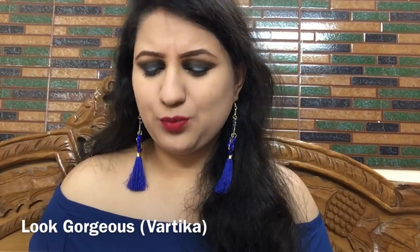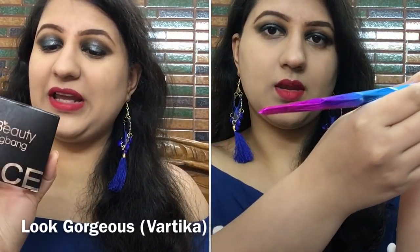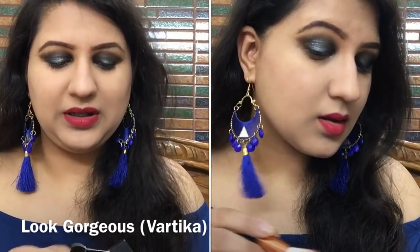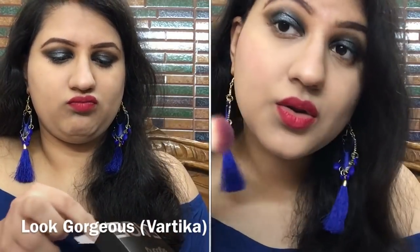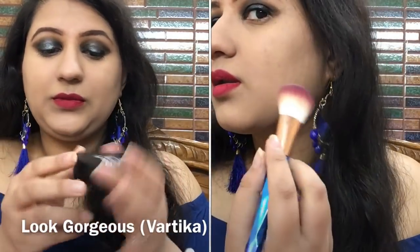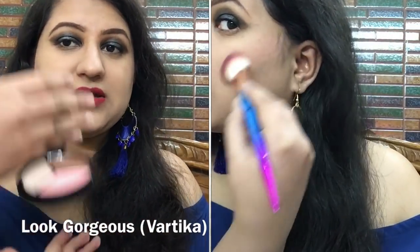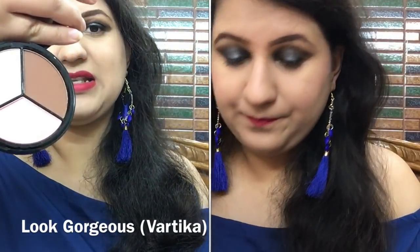The first product I got is this Beauty Big Bang face product which is a blush, highlight, and contour in shade 03. Blush, highlight, and contour all in one is always amazing, and this one is really affordable — around 250 to 300 rupees. It looks quite luxurious with really nice beautiful black packaging, and it also has a mirror in it.